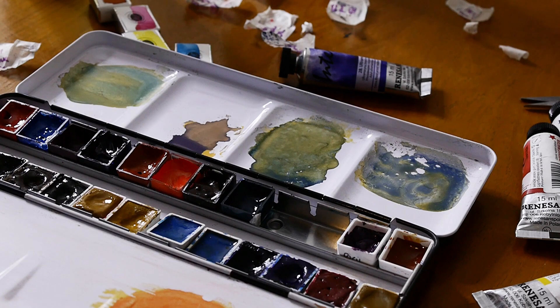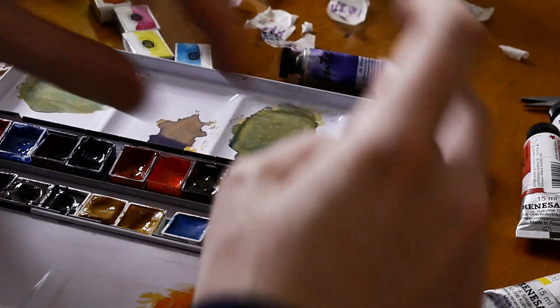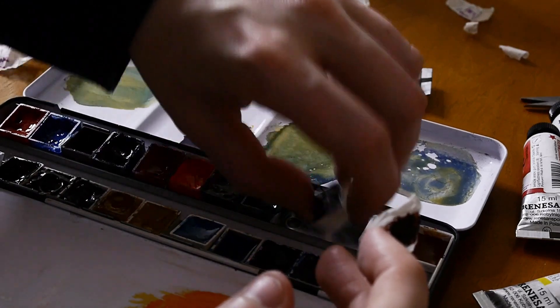Even though the paints came from Poland and they are considerably more economic over there than here, it was still a very generous thing for her to do.